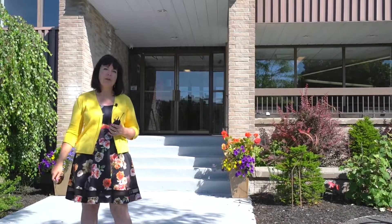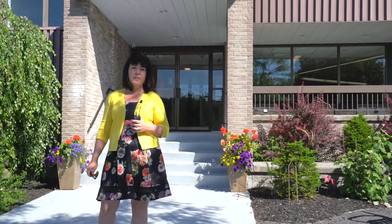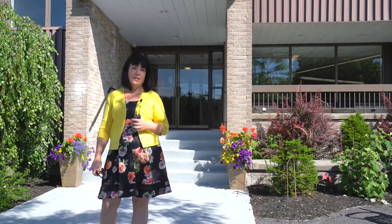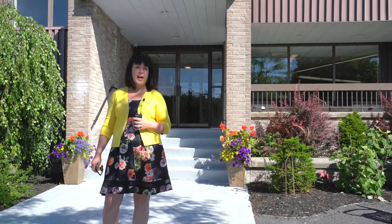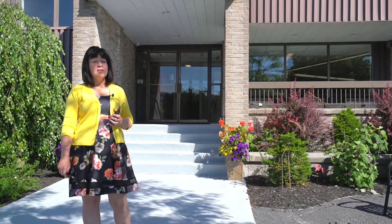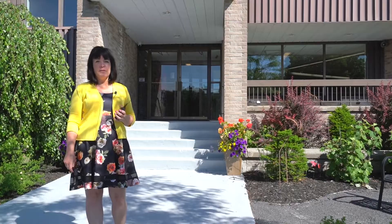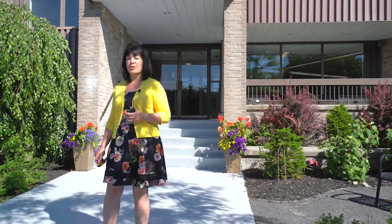Hi, welcome to 334 Queen Mary Road. It's our opinion that this condominium building is one of Kingston's best-kept secrets. The unit that we're offering for sale has two bedrooms and one full bathroom and overlooks the Cataraqui Creek. It's located on the third floor of a six-floor building, so I invite you to come on in — it's my pleasure to show you around.